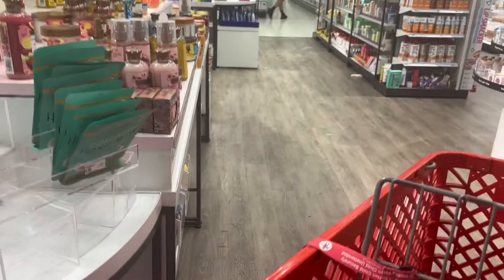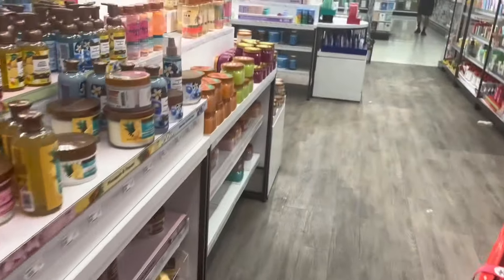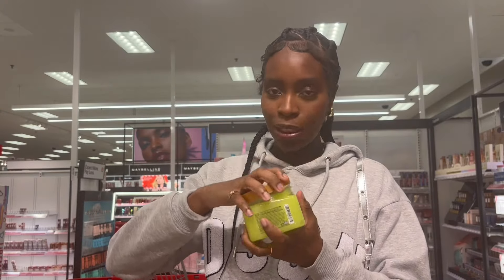I want to smell like summertime. This one is rainbow sherbet. Oh gosh, it smells like sherbet — that is so good. Like I just want to smell like the summertime. We're gonna smell the other ones but this is number one right now.